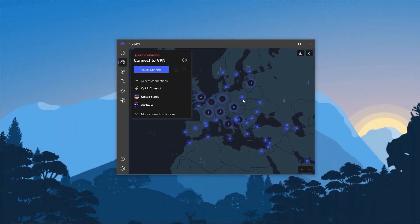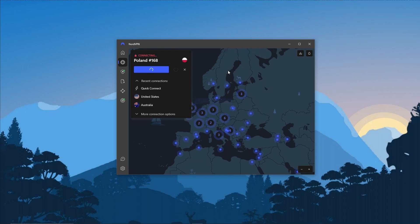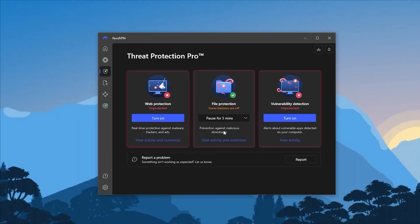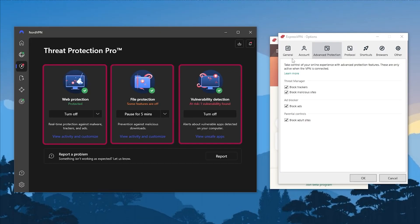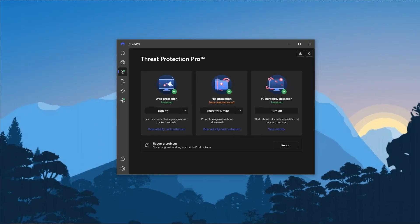NordVPN is going to be more of a well-rounded option that offers a whole bunch of features for a very reasonable price, especially for torrenting. You get something like Threat Protection, which acts like a mini antivirus. With ExpressVPN you get Advanced Protection, which blocks trackers, malicious sites, and also ads and adult sites if you'd like. But with NordVPN it's a little more comprehensive — you can block trackers, malware, and all kinds of harmful sites and files you may accidentally download. Nord will basically block these files from ruining your computer.